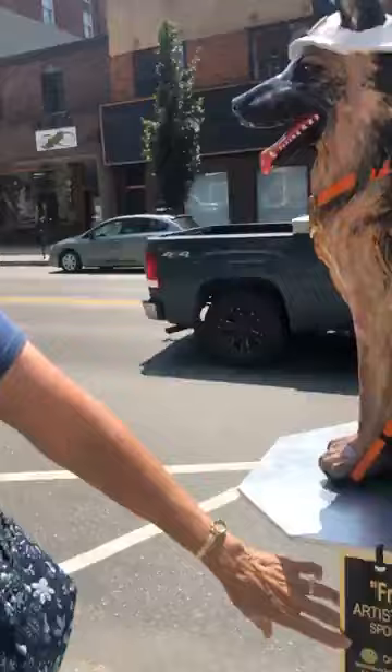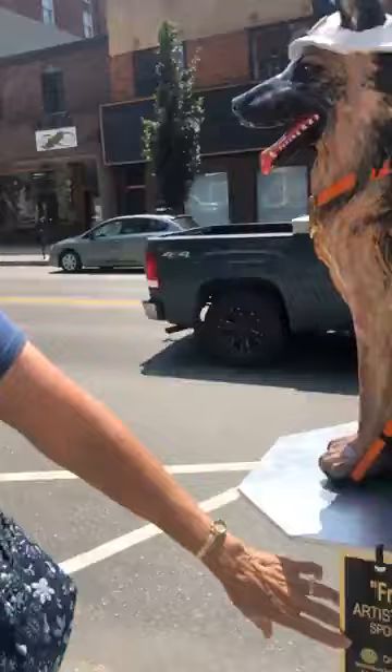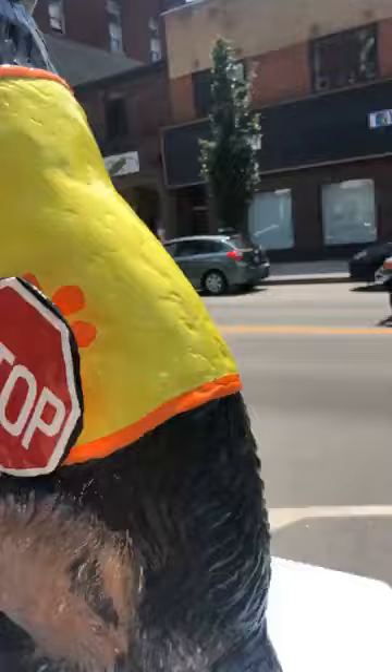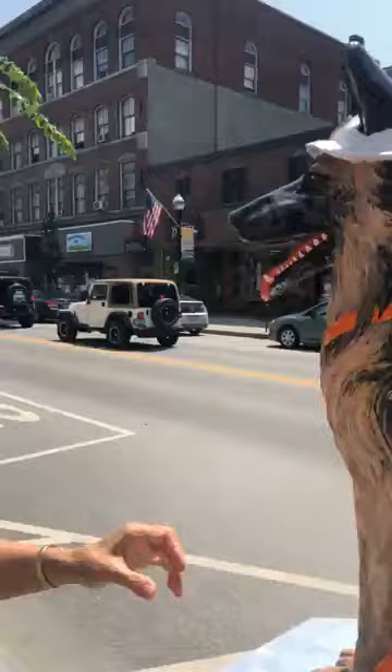It's sponsored by the LPD traffic control and they provide the flaggers that help you get through traffic construction. So I decorated him to be a flagger and he has a stop sign — stop on one side and slow on the other. He's wearing a safety vest and a white helmet like the flaggers do for LPD traffic control.